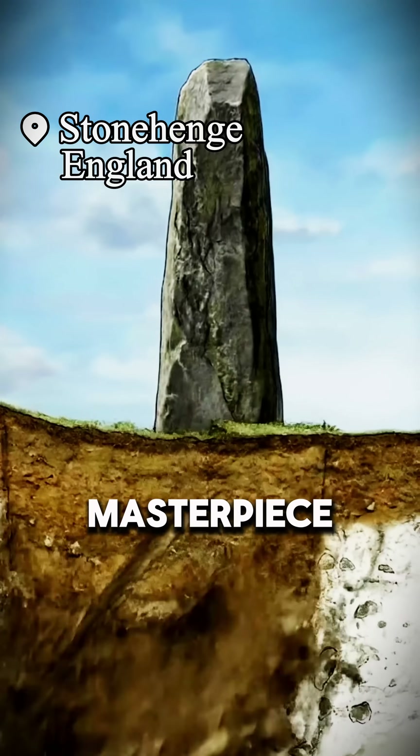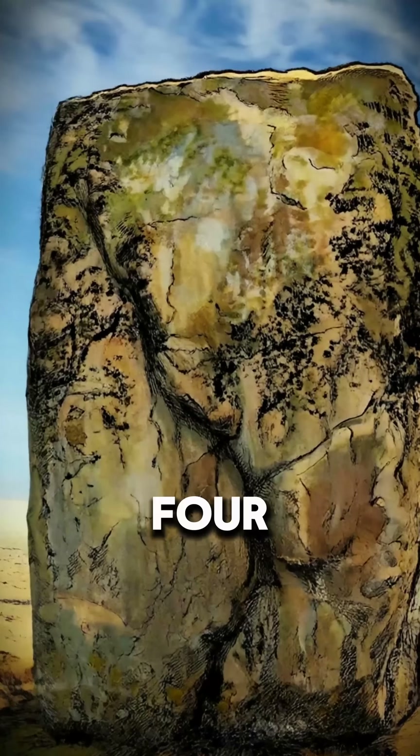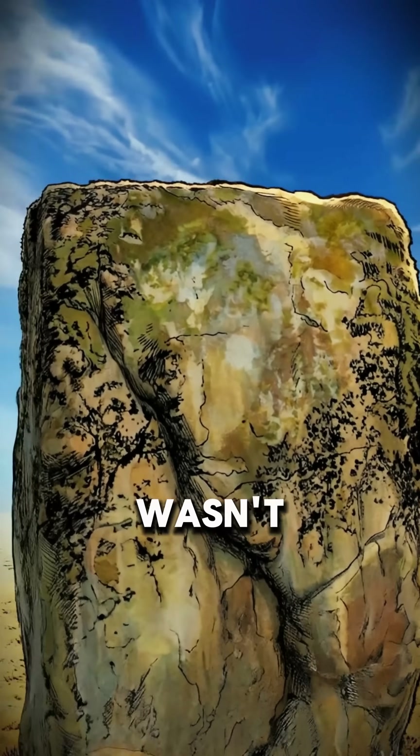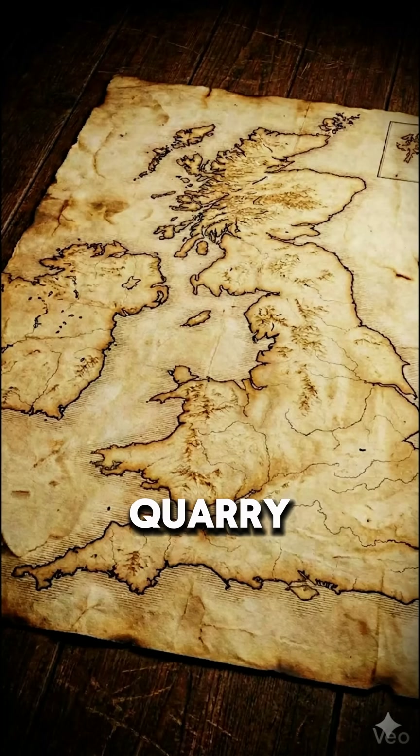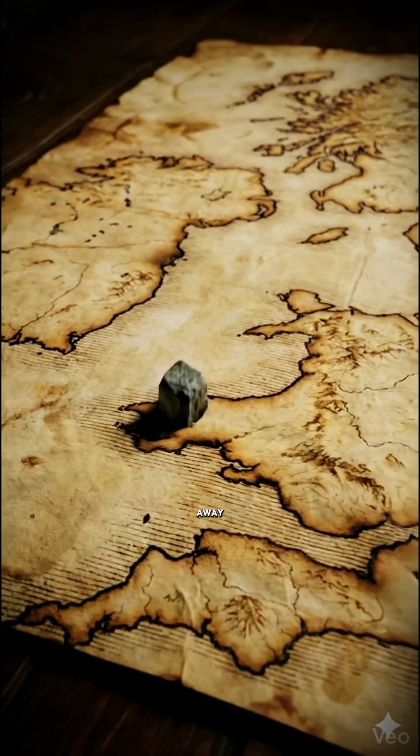Erecting these giants was a masterpiece — the Blue Stones of Stonehenge, four tons each. But that wasn't even the most impressive part, because these stones came from a quarry in Wales, 240 kilometers away.